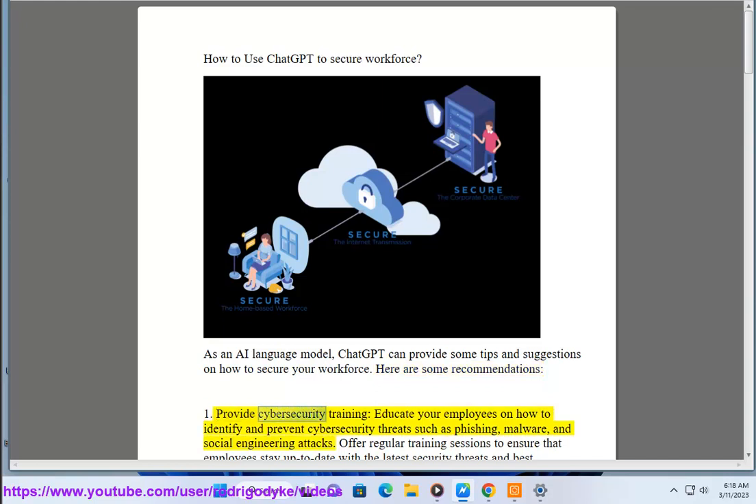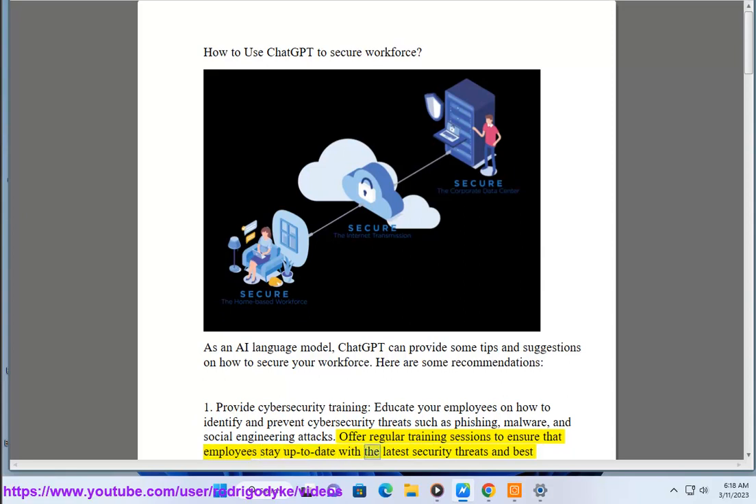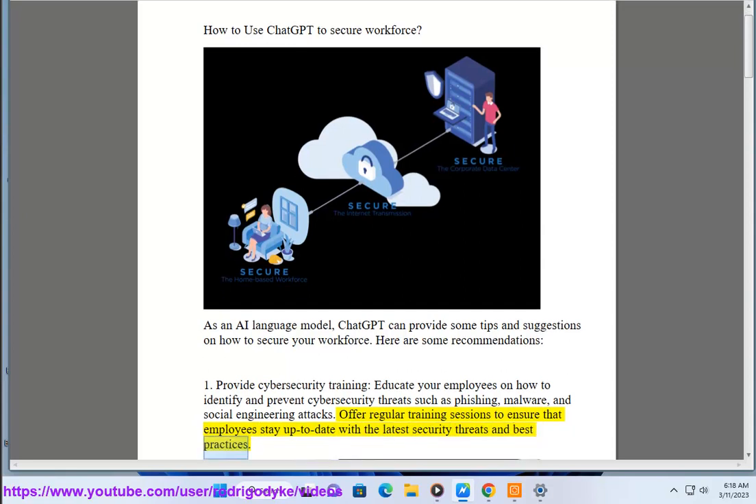1. Provide cybersecurity training. Educate your employees on how to identify and prevent cybersecurity threats such as phishing, malware, and social engineering attacks. Offer regular training sessions to ensure that employees stay up to date with the latest security threats and best practices.